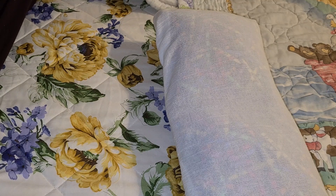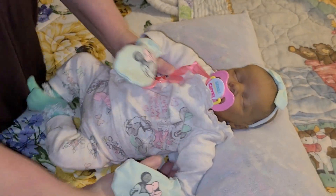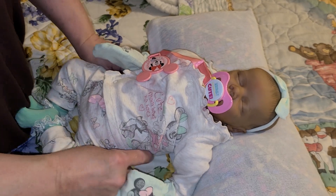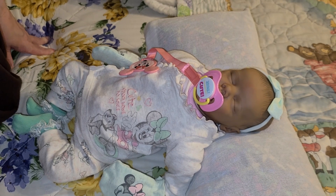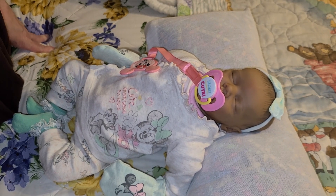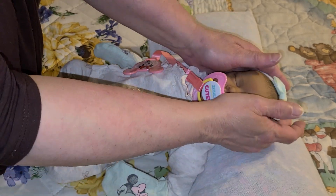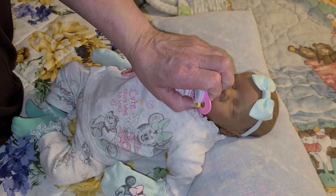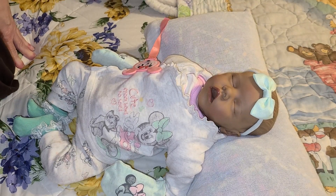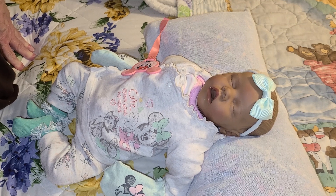Those first three dolls I shared are authentic reborns. This little baby - now I'm going to tell you - if you remember, I cried over this little baby. She is an Amazon doll, not an authentic reborn. She is the replica of, I think, Kit A of the twins - Kit A, not B.